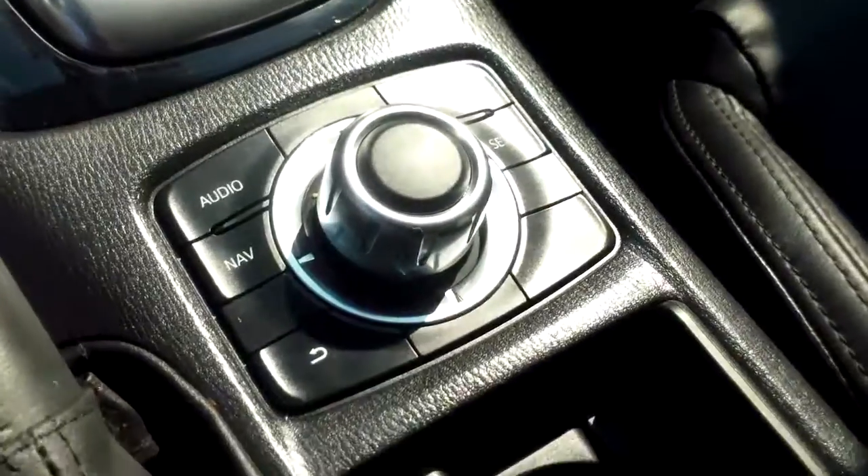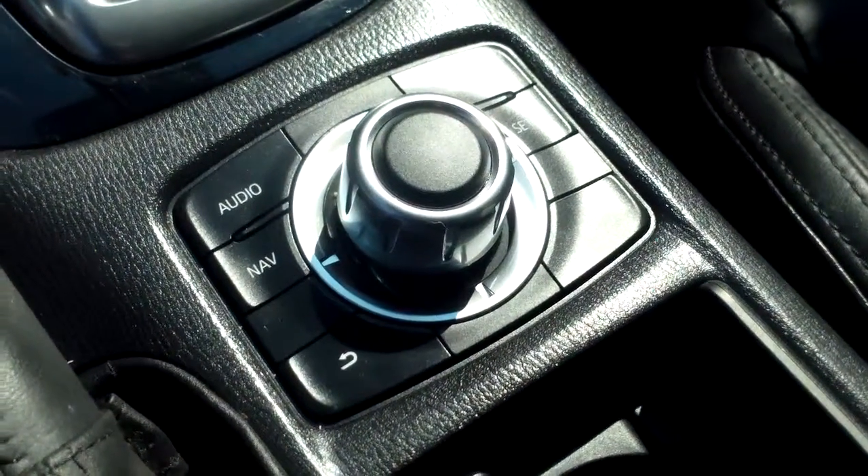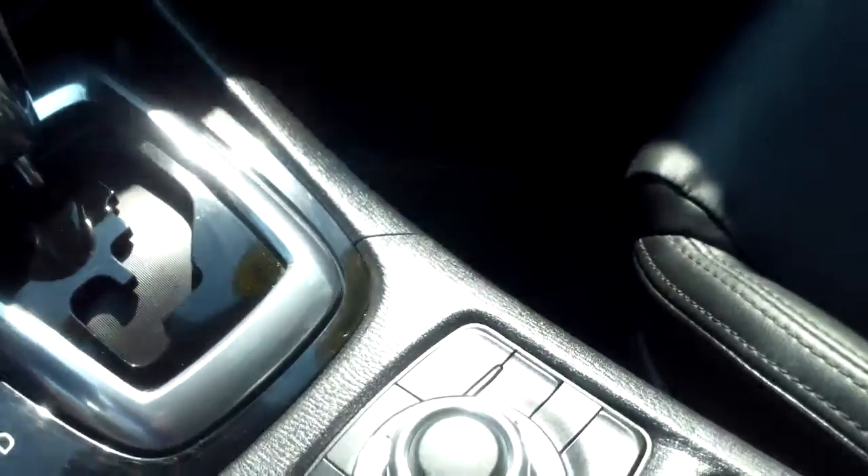You've also got this nice little dial here in the center console that helps you keep your eyes on the road, and it easily connects to your audio, your phone, and things of that nature.